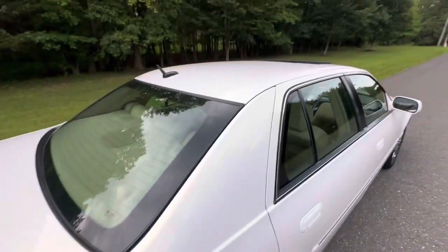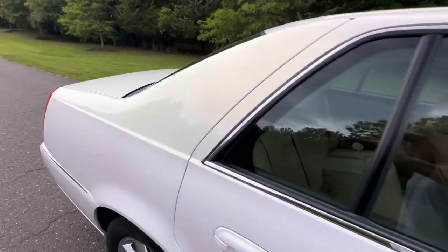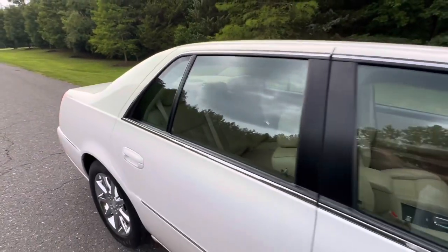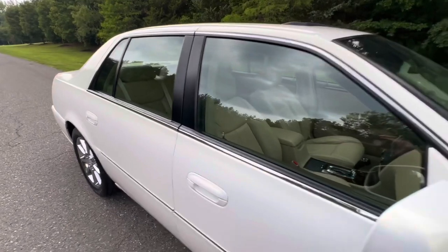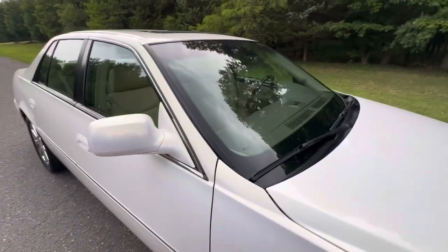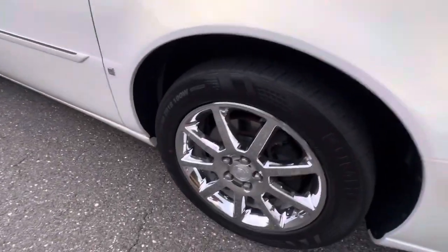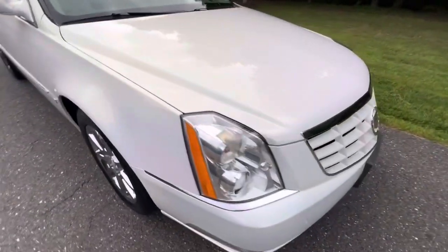I'm actually going to be driving this car quite a bit this weekend. Got the car home, so I'm going to be putting it through some runs, getting some seat time in it. It's an extremely, extremely comfortable car.